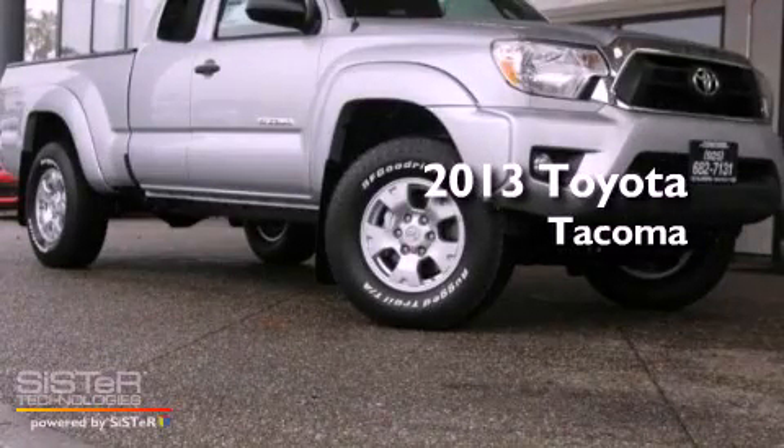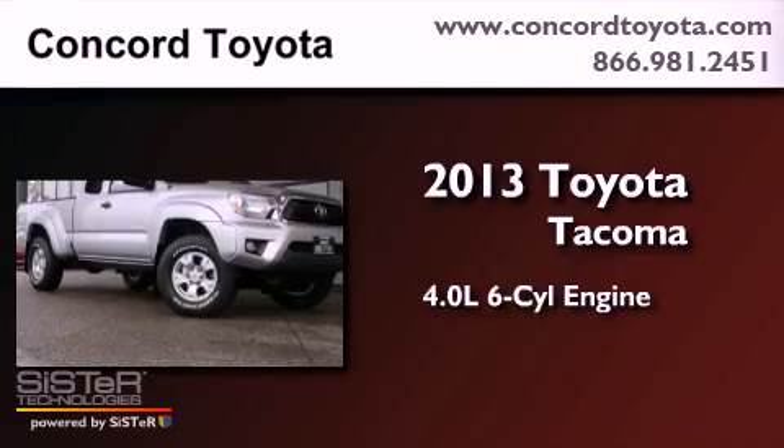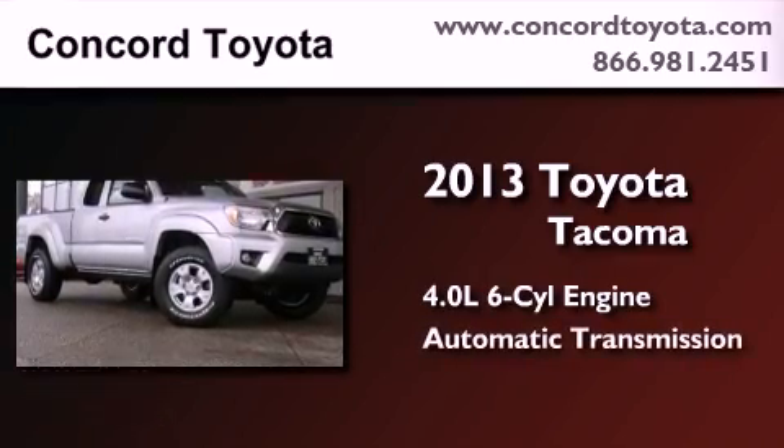This is a brand new 2013 Toyota Tacoma. It has a 4.0-liter, six-cylinder engine and an automatic transmission.